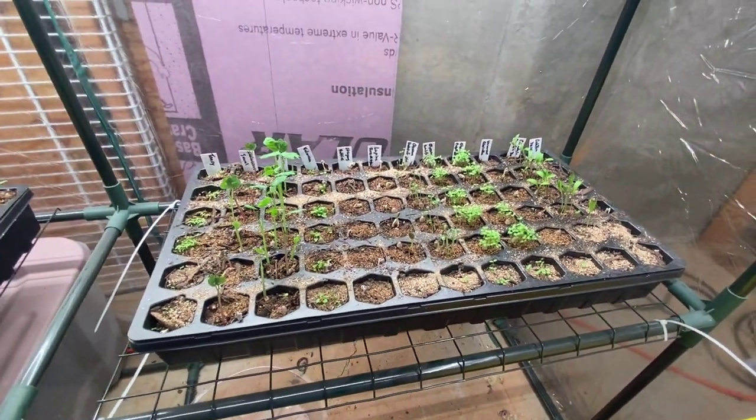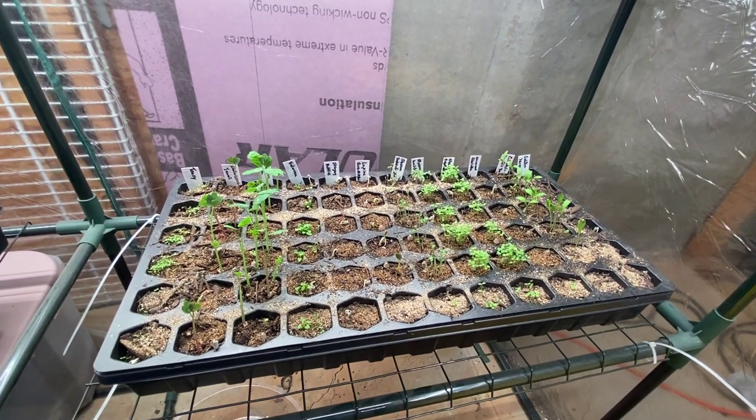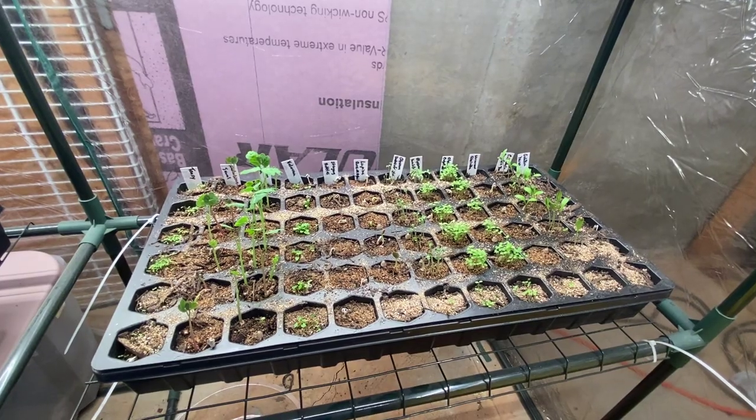Excellent! I will definitely have an up-potting video, but I wanted to show you the progress so far on the babies.